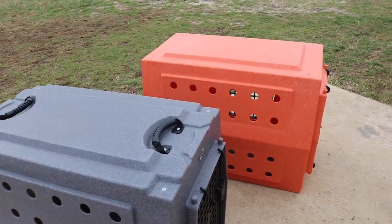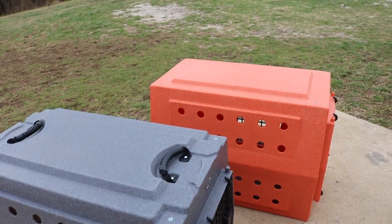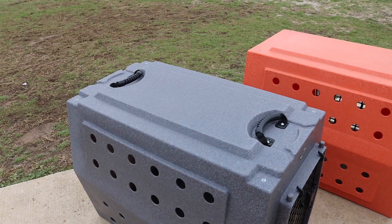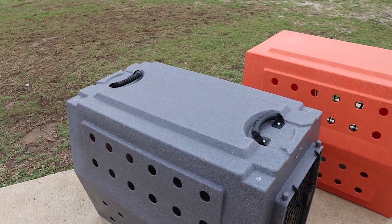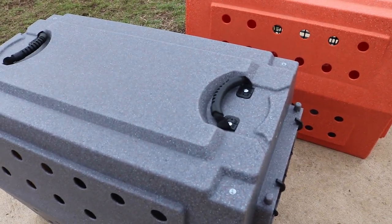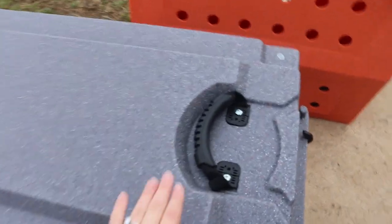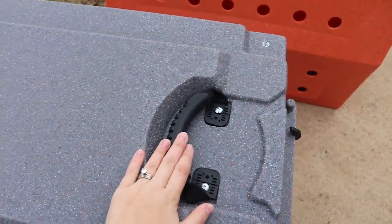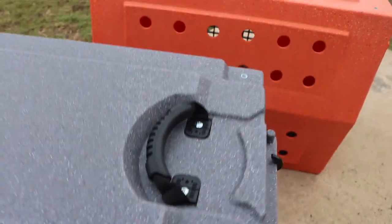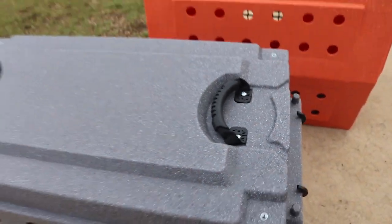The biggest difference you're going to see is the top of the crate shape. The orange is just like a giant rectangle, and this one has a lot of different crevices and shapes going on. The first thing is the handles now come standard with these kennels — you do not have to pay extra for them. They've made them so they lay flush within the kennel so that when you stack them you don't have to take the handles off.